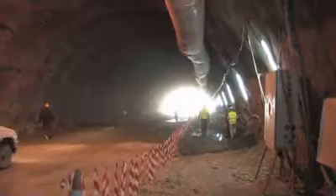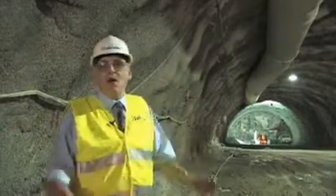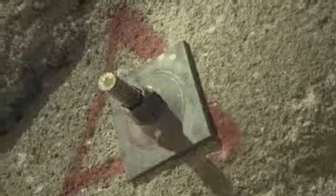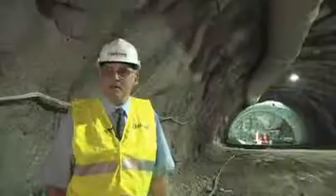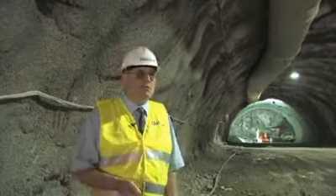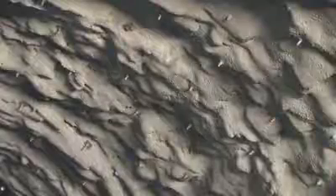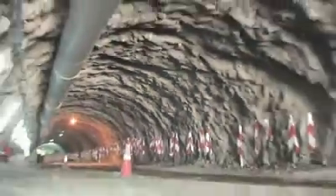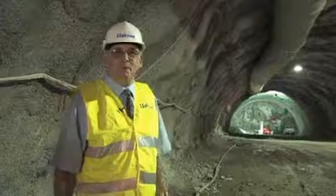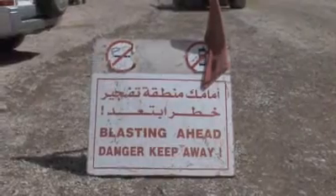As soon as the blasting is complete, the rock will be removed. The tunnel arch will then be shotcreted and rock bolted so that it's safe to advance to the next round, and then the whole process is repeated. In comes the drill jumbo, drilling holes ready for the next round. Rock tunneling is relatively easy — it's a very repetitive process, but it can be a dangerous process, and safety is obviously top priority.